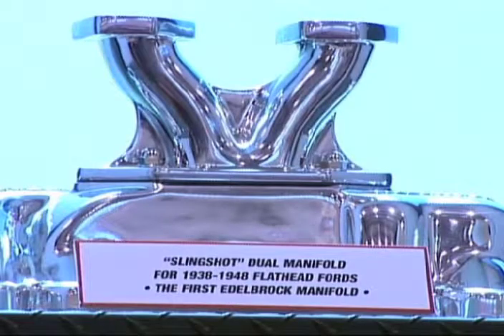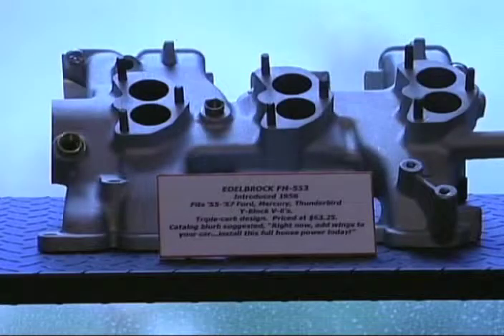The different manifolds — the slingshot manifold there, different manifolds in the different window bays — connect to the history of the company, which I think is very special.